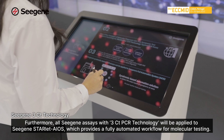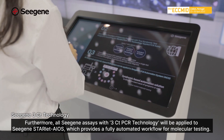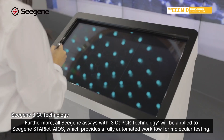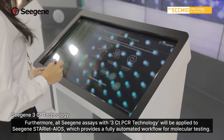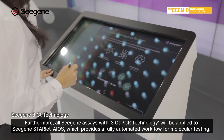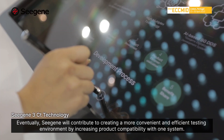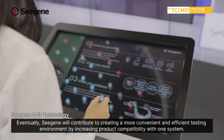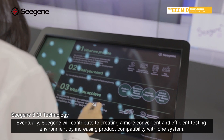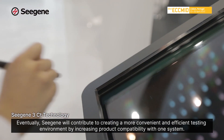Furthermore, all CISUN assays with 3CT technology will be applied to CISUN's Starlet AOS, which provides a fully automated workflow for molecular testing. Eventually, CISUN will contribute to creating a more convenient and efficient testing environment by increasing product compatibility with one system.